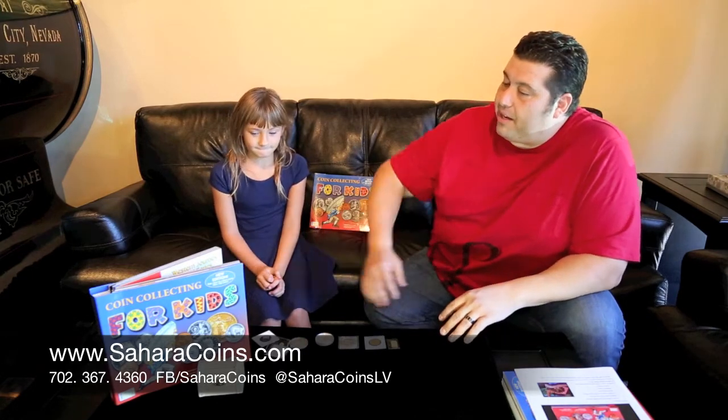And then I see you brought down your coin collecting for kids book. Have you been filling that up? What have you been putting in there lately? A lot of presidents and stuff. The presidents and the state quarters — and have you been putting any of the 90% silver, which would be like the Morgans and the Peace Dollars? Maybe like a Peace Dollar or something. I don't know.